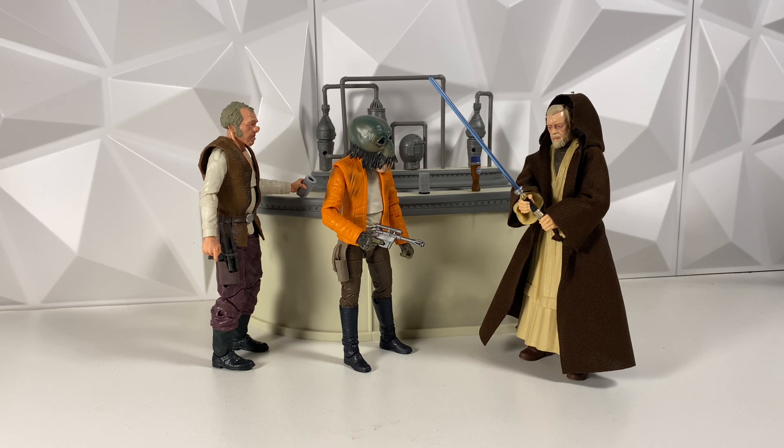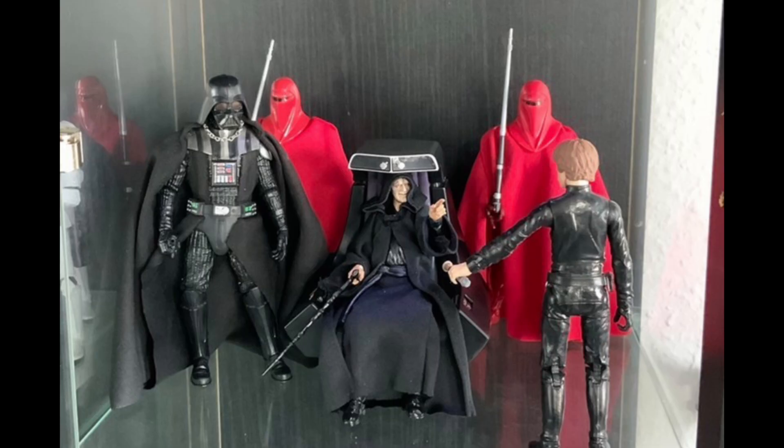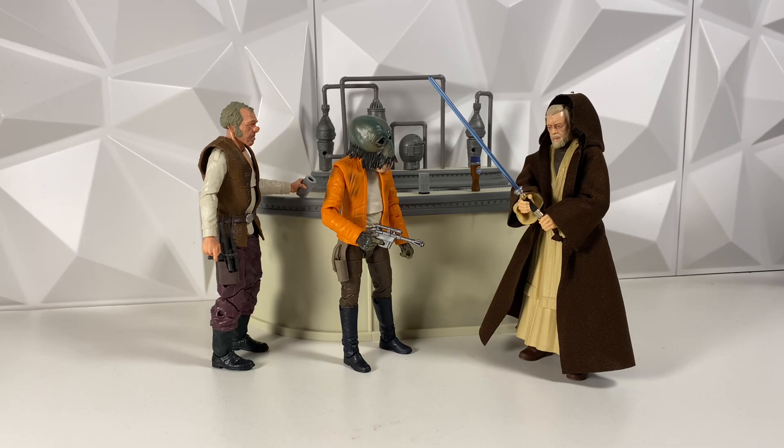Next up, he has a Palpatine throne display, and this one also looks super cool. I have a small Palpatine throne display myself, but I think that the Imperial Royal Guards in the background absolutely elevate this a ton. Unfortunately, I don't have an Imperial Royal Guard to elevate mine, but yours does look incredible.